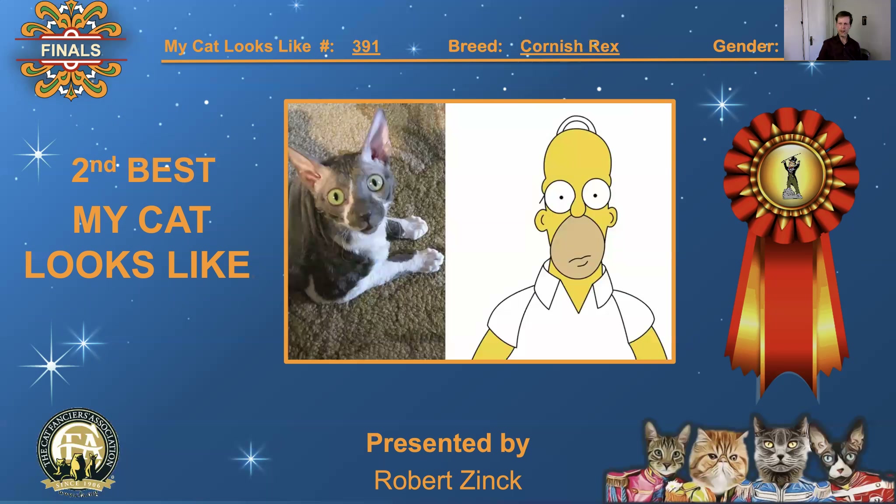391, Cornish Rex, neutered male. The eyes, the expression on both their faces — it's like a really good comparison. I love this too. Second best, 'My Cat Looks Like.'